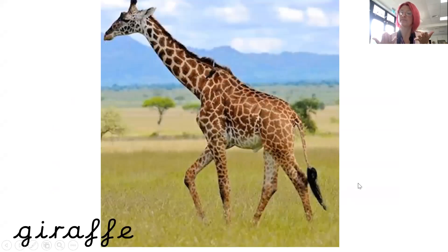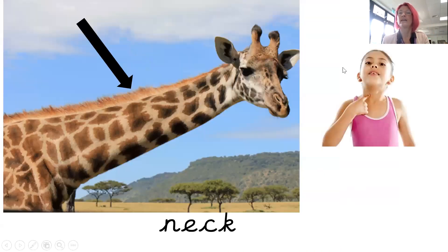Giraffe. You can see that this animal is a giraffe and it has a very long neck and long, thin legs. Giraffe.